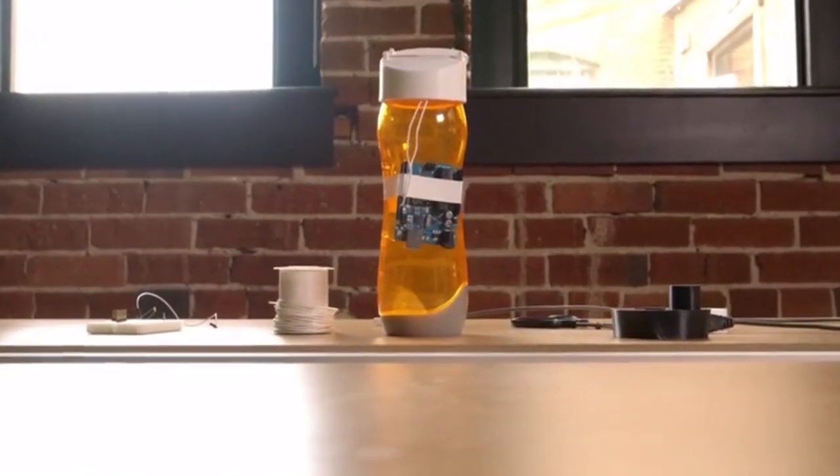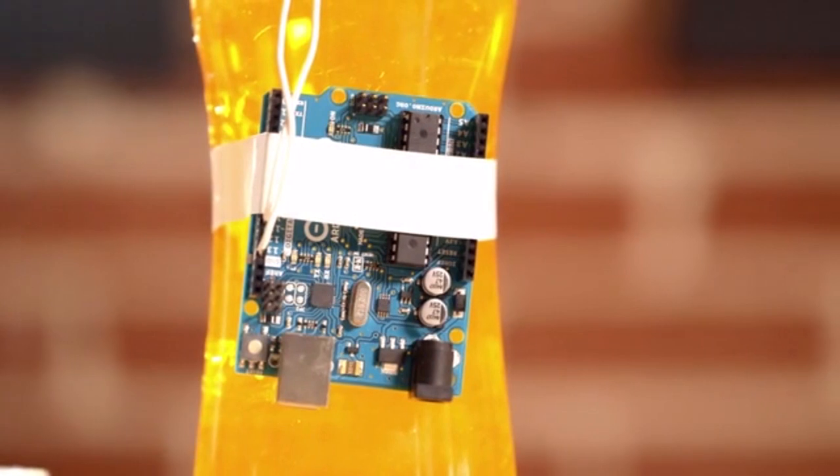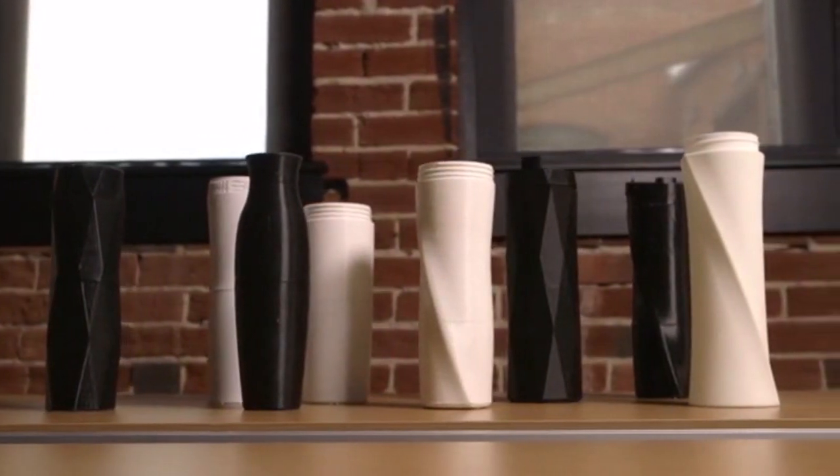I thought there must be a solution here, so I got my friends together. And in 54 hours, we built our first makeshift prototype of a smart water bottle. It tracks how much water you drink and brings it over to your phone. It was really rough, but it worked. And our big question was, could we make this real?